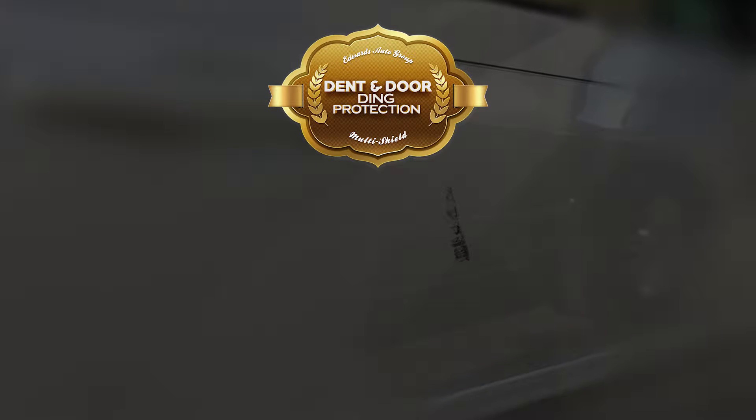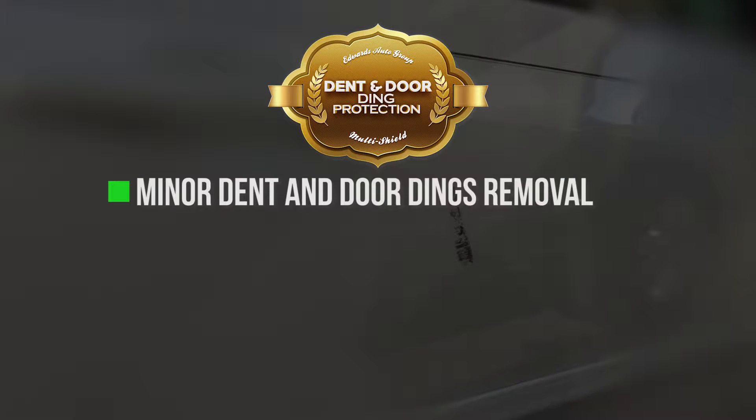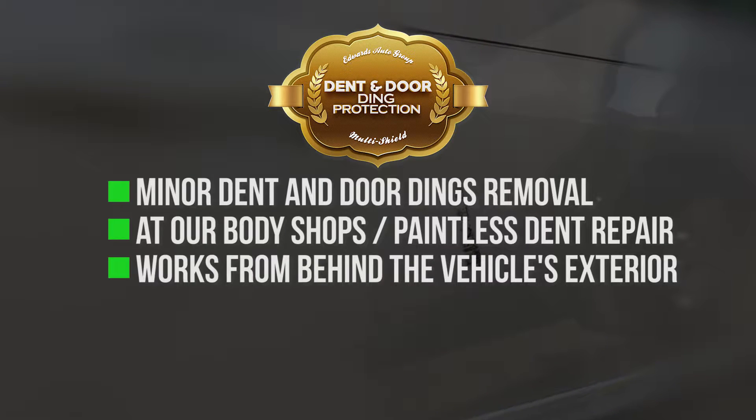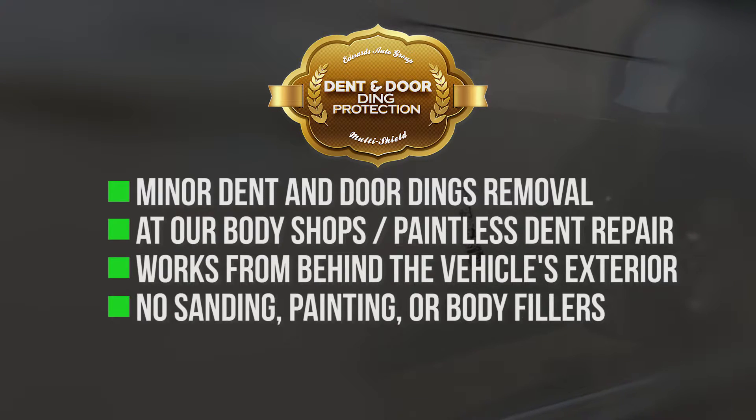Third, dent and door ding protection. Get minor dents and door dings easily removed at one of our body shops with paintless dent repair. We work behind the vehicle's exterior, so no sanding, painting, or body fillers are needed.